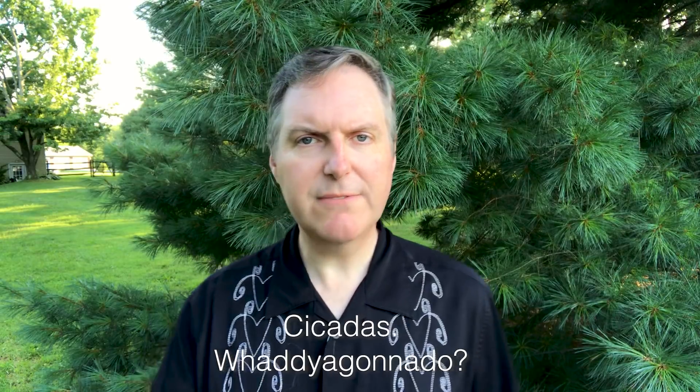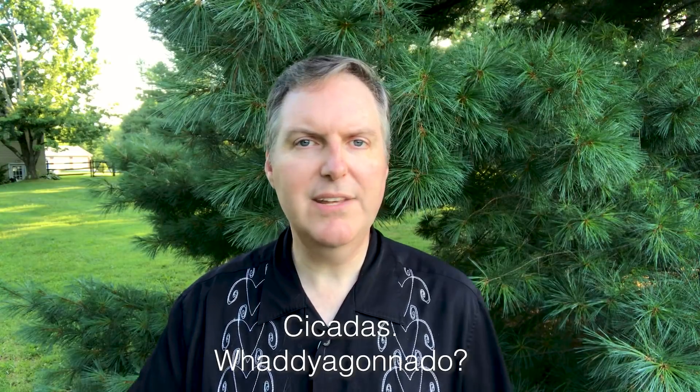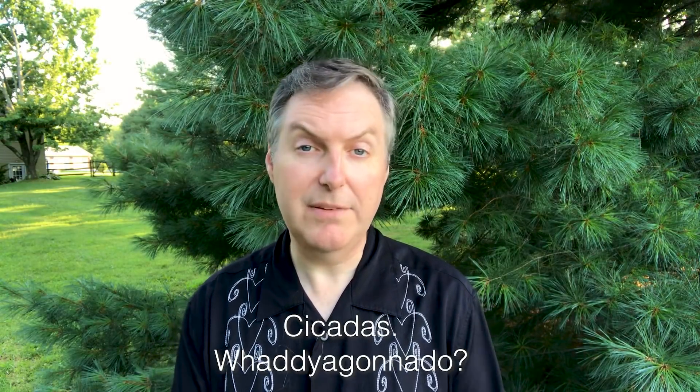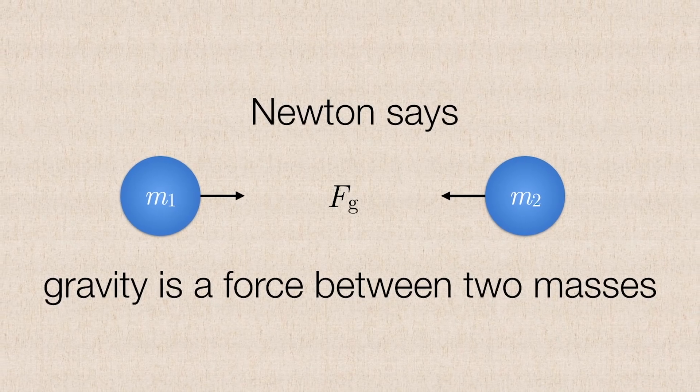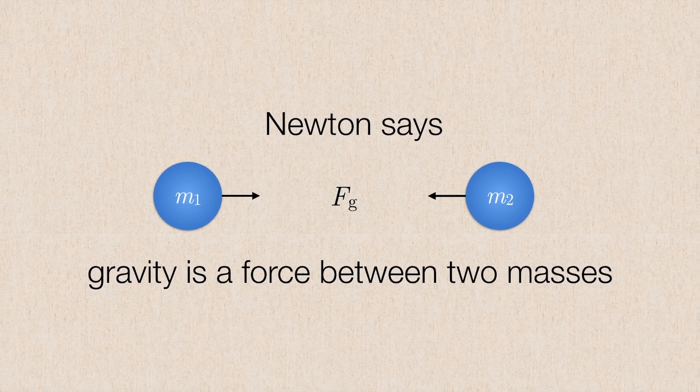This is a very different idea of gravity from that first proposed by Isaac Newton in his classical theory of gravitation. Essentially, Newton says that gravity is a force between two objects that have any kind of mass. So which idea is correct — Einstein or Newton? Well, the short answer is Einstein, because we've been testing his theory over and over again since he first proposed it 100 years ago.